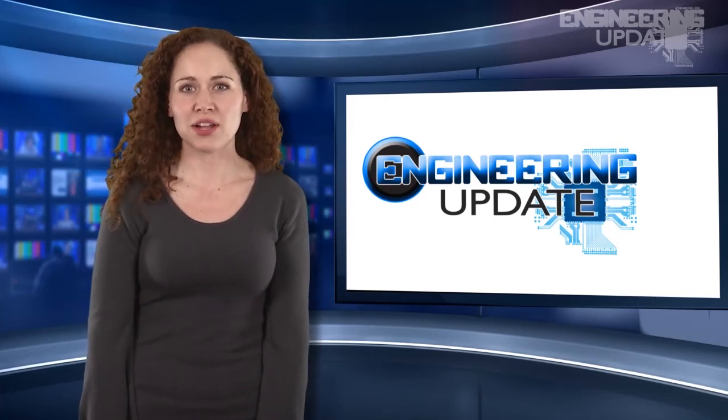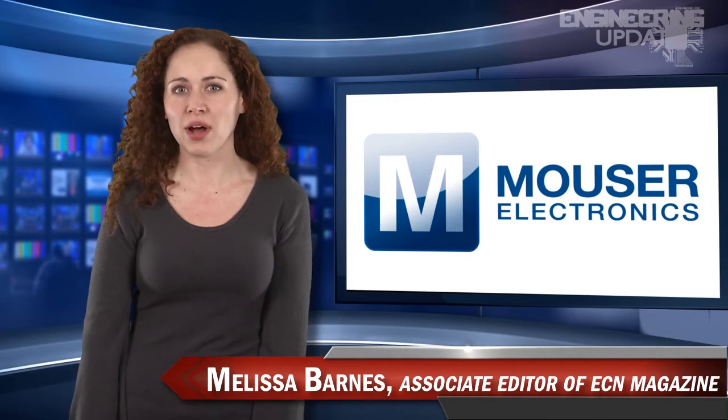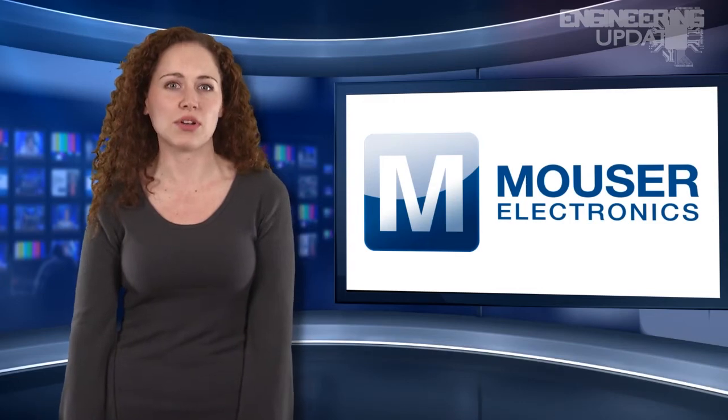Welcome to Engineering Update, brought to you by Mouser Electronics, the electronic components distributor with the widest selection of the newest products. I'm Melissa Barnes, Associate Editor of Electronic Component News.